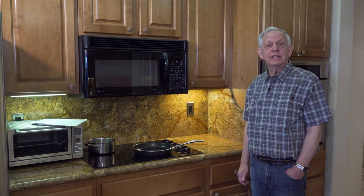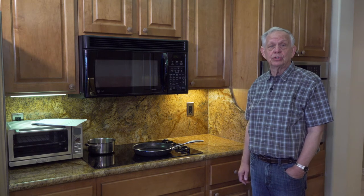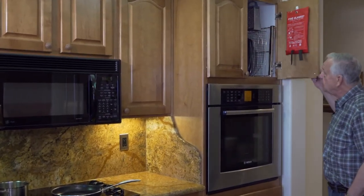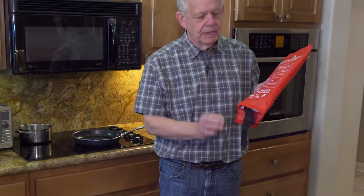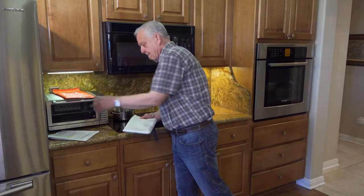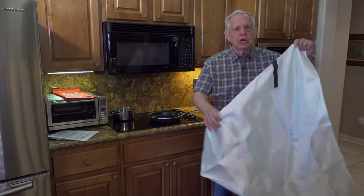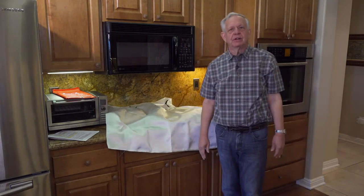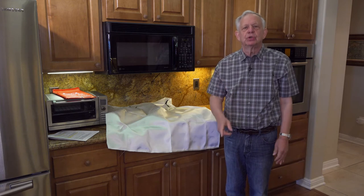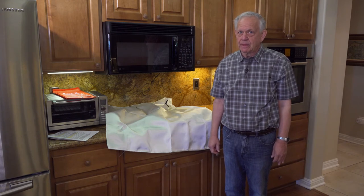A fire blanket is a great device to have in the kitchen for stovetop fires. It should be placed in a convenient location near the stovetop — this is where I place mine. This is a fire blanket; it is made of fiberglass material that opens up and is thrown onto a fire to smother it. Be sure you don't remove the fire blanket for at least an hour, and call the fire department.